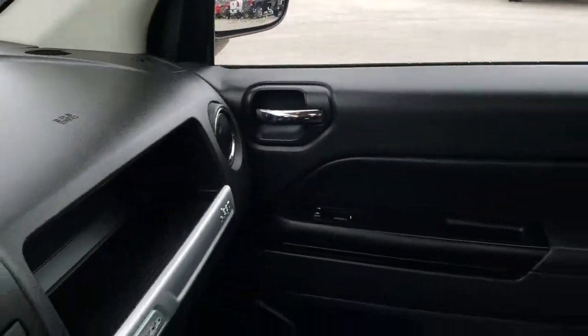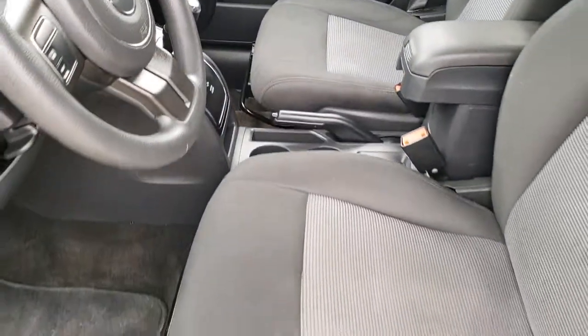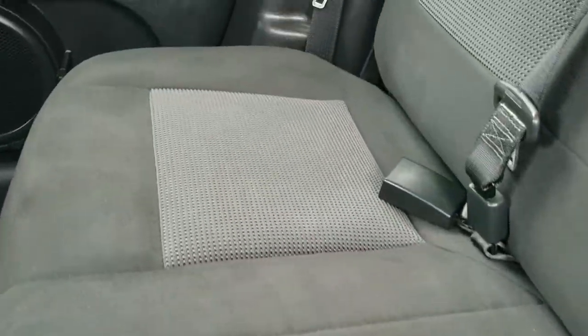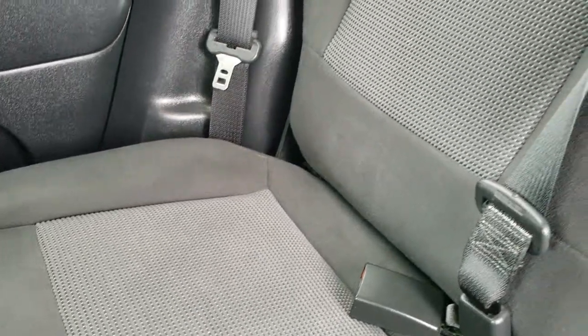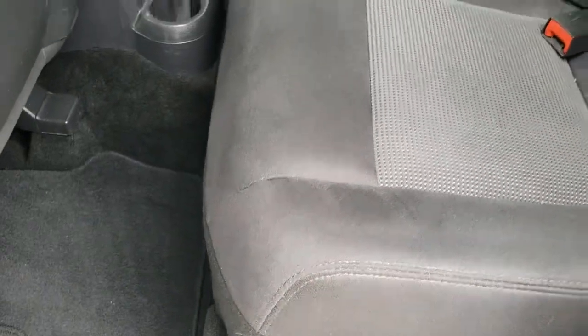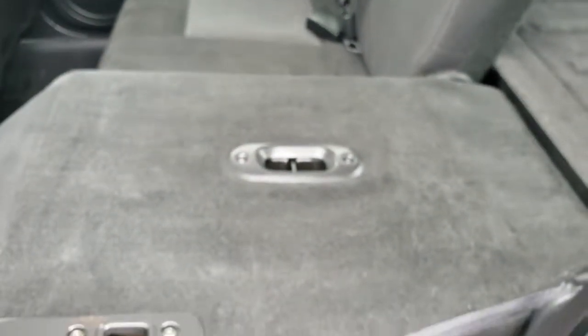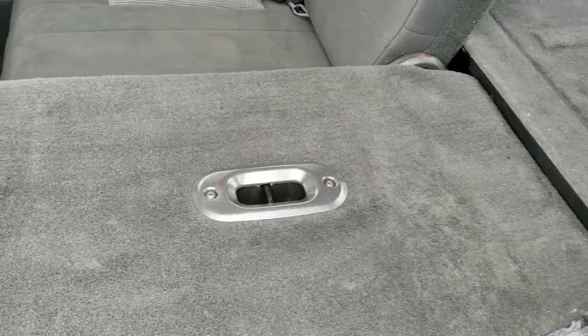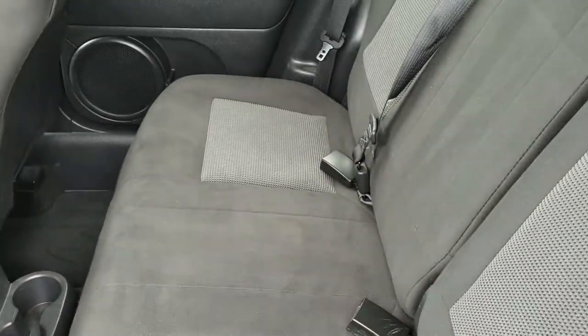138,000 miles on this vehicle — I was thinking this thing had about 60,000 or 70,000 miles on it. Just amazing condition for the mileage. It has the latch child safety system. The back seats are very clean as well, no rips or tears, and it does have factory floor mats back there. These seats do fold down for extra storage, and what's really nice is they go almost completely flat, so if you've got a whole bunch of extra stuff, you definitely can do that.